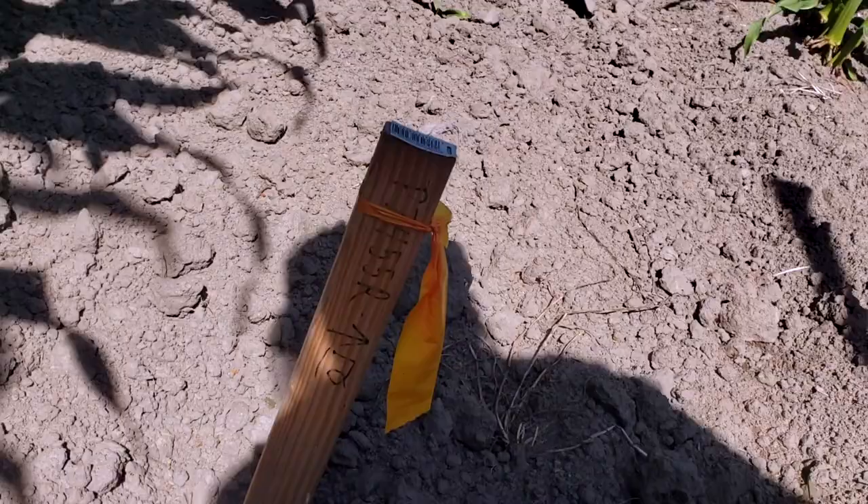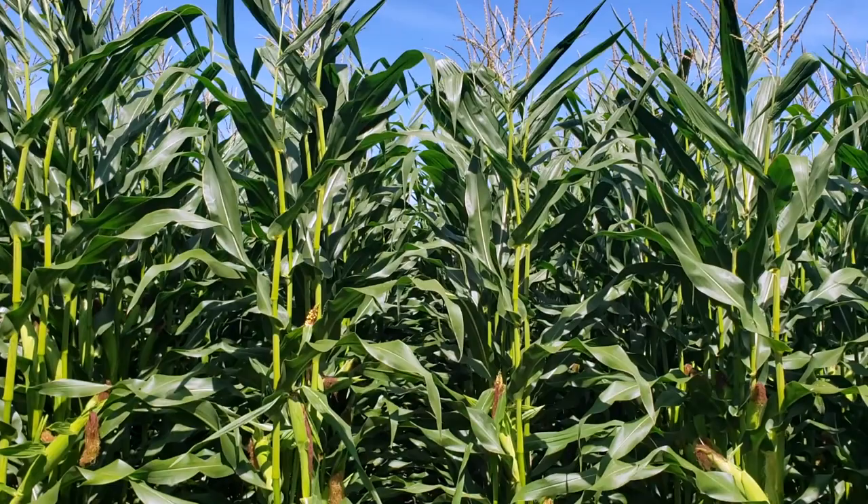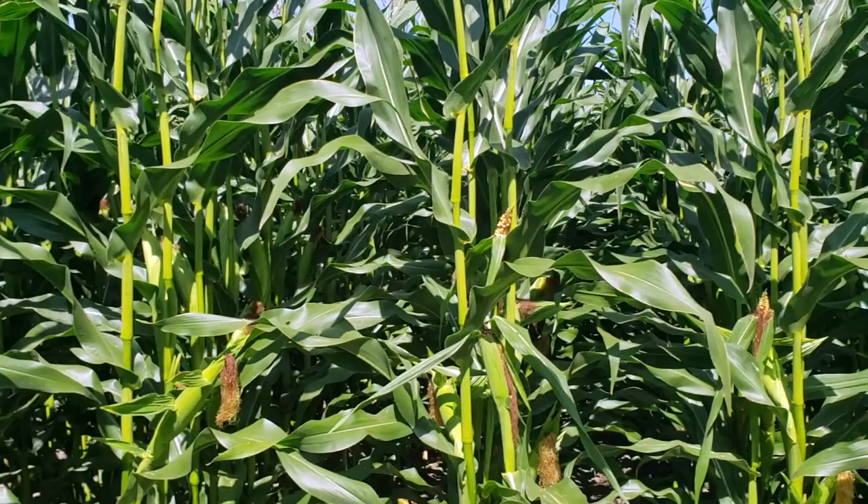If you can't see it on the stick, this one is 7455R. It's hard to tell with the camera, but this is definitely a foot shorter than 7861. Nothing wrong with that — it is a shorter season corn by four days. But it is noticeably shorter than 7861.